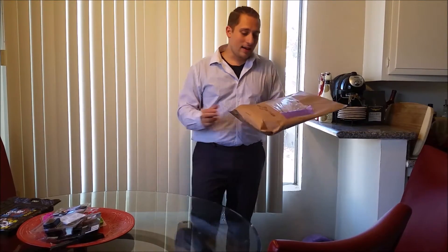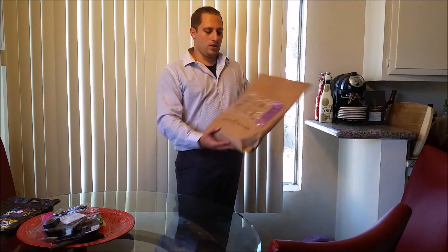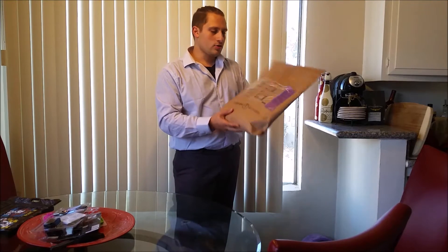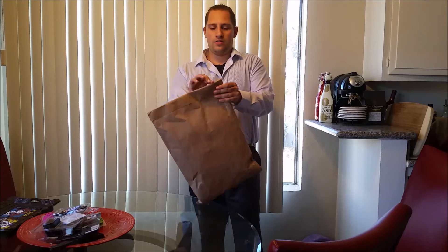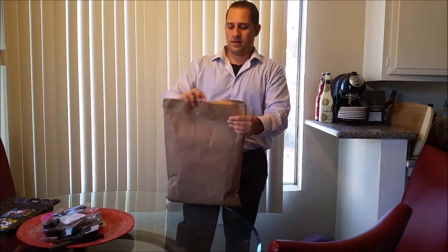That being said, Trendy Butler claims to have their prices at like 60% off, so you'd be getting a heck of a deal — meaning you're only paying 60% of what the items are worth. I'm excited to open this; I haven't opened it before. This is going to be my first unboxing live on camera, which is what sets me apart from other reviewers who usually open their stuff prior.